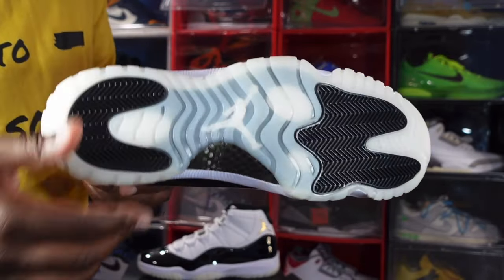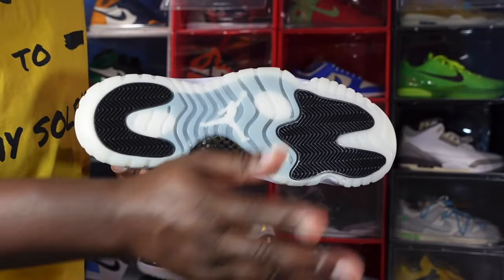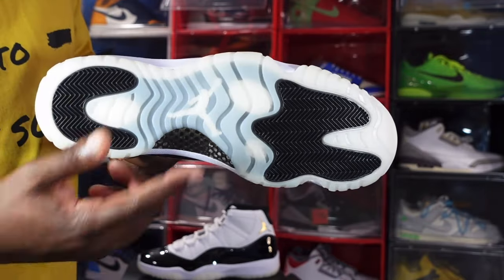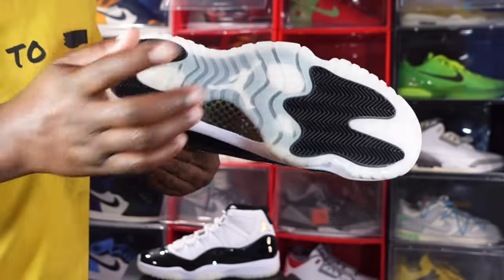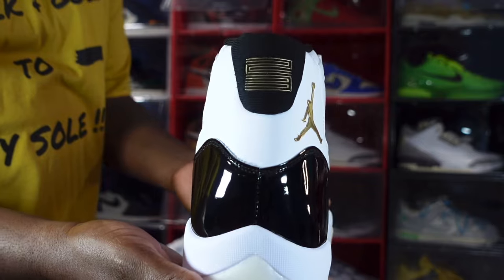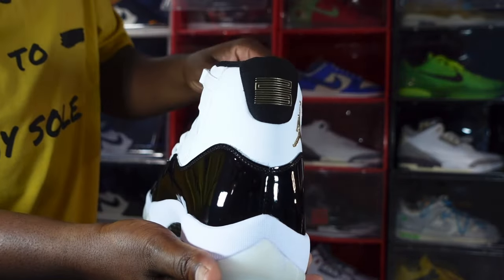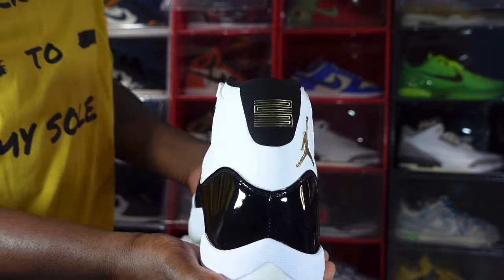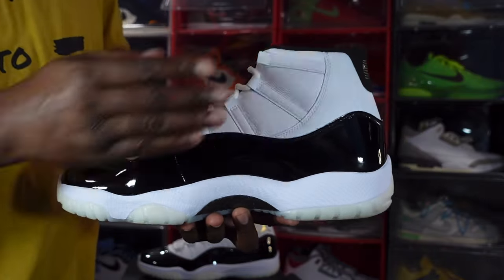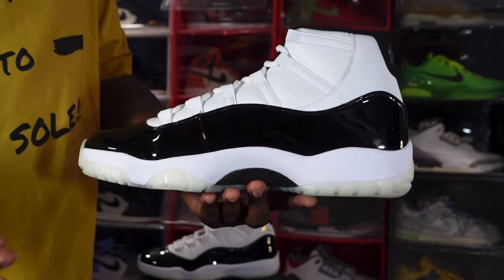Looking at the midsole, you have a white Phylon midsole and a milky translucent section at the very bottom leading to the outsole. Here's a good look at the outsole - you've got herringbone traction at the heel and forefoot in black. You can see the Jumpman underneath because it's translucent and milky. Here's a look at the heel - you've got the '23' in metallic gold on top of that black sock-like material.